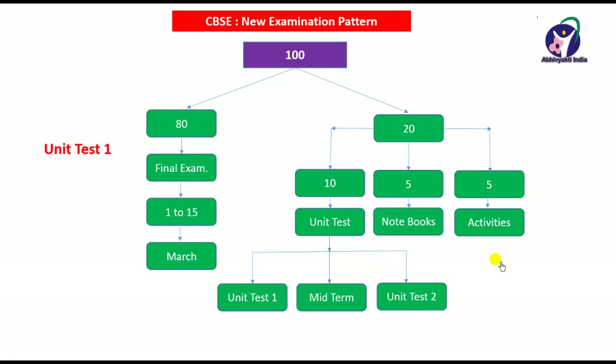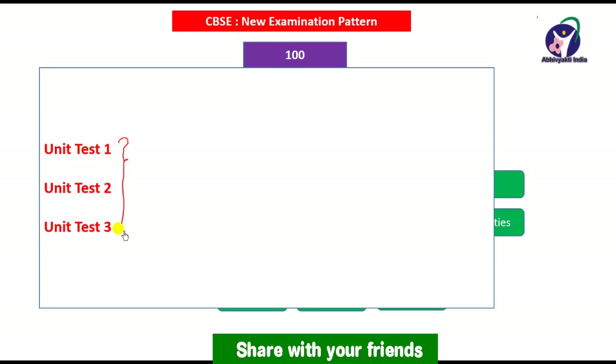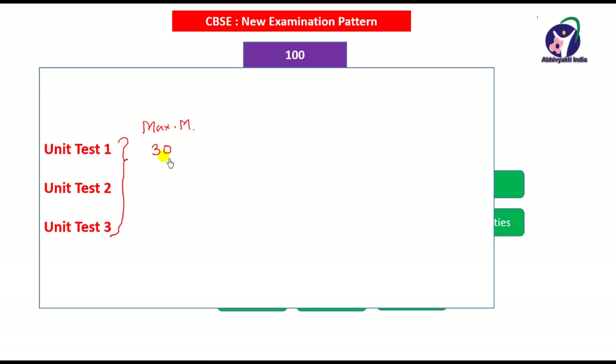For unit tests, there will be 3 tests — unit test 1, unit test 2, and unit test 3. The maximum marks for all three will be decided by the school; the school may conduct the test for 30, 50, 80, or even 100 marks. For example, suppose unit test 1 is for 30 marks, the midterm test is for 80 marks, and the pre-board examination is also for 80 marks — these will all be converted to 10 marks each.